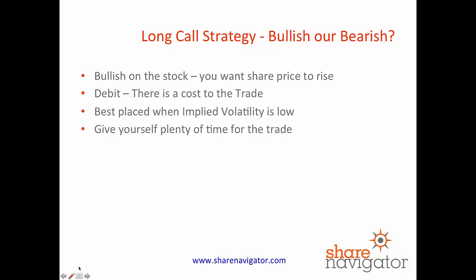So first things first, the long call strategy is a bullish strategy. You want the share price to rise in order to profit from this strategy. You're paying out, so it's a debit. You're paying for the call option and it's best placed when implied volatility is low in the options that you're buying, and our other piece of advice is to give yourself plenty of time for this trade to work out.